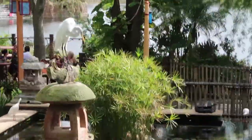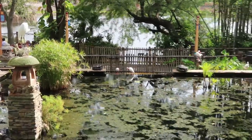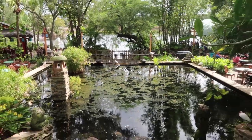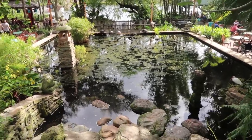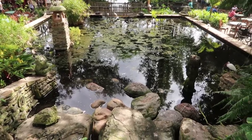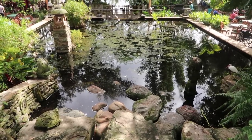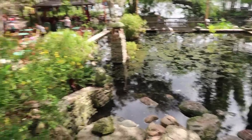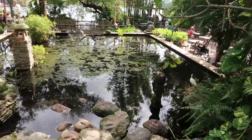This is my favorite part of Flame Tree Barbecue — this pond. There's a great egret and one, two, three, four, five, six, seven, eight, nine white ibis hanging out here. Several times I've seen a tri-colored heron here fishing for the minnows that are in this pool of water. Really cool spot. All the way around the pool of water there's dining for Flame Tree Barbecue.